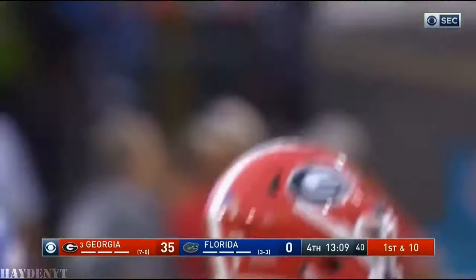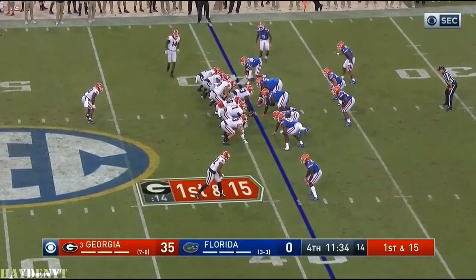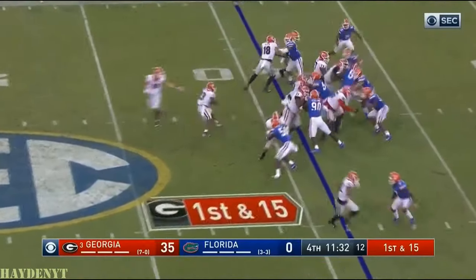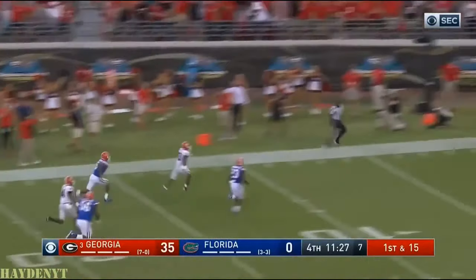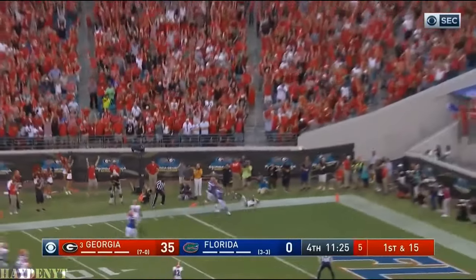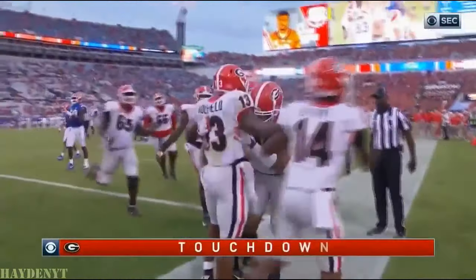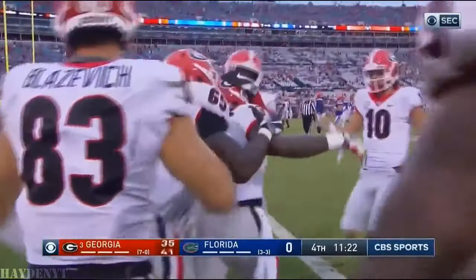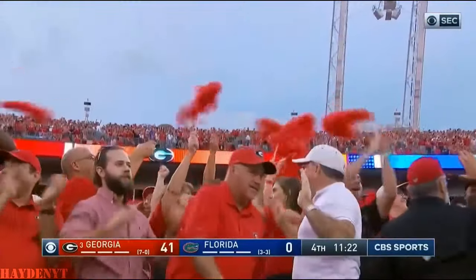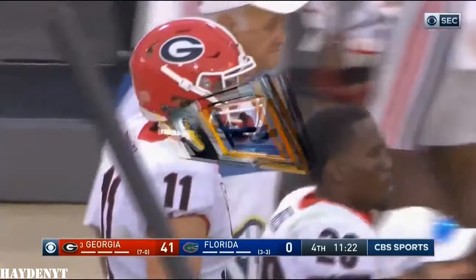How about holding on to that football by Swift on that play? Three snaps, and Eason is going to take that snap. Holyfield — Elijah Holyfield — on his way down the sideline. Touchdown! All the backs are getting in the act on a dog day afternoon in Jacksonville.